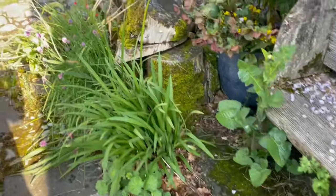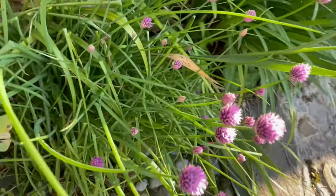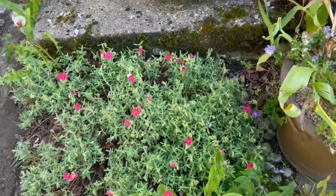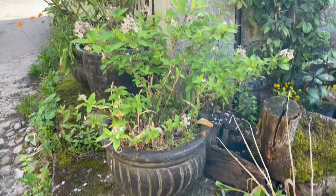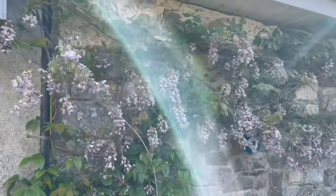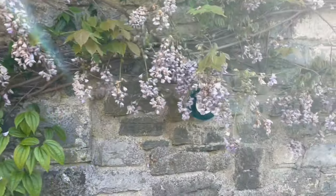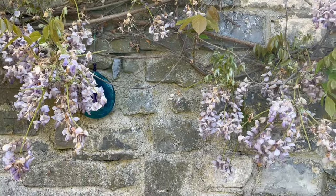The lady's mantle is coming out, and look — the chives are coming out. And this other rock rose, which is a different colour, this is a more pinky rock rose. And there, the wisteria is getting towards the end of its flowering season at the moment.